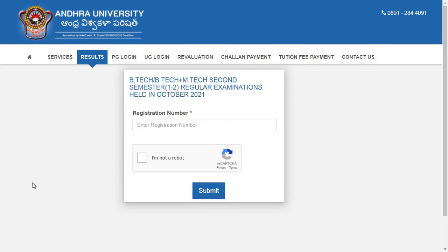Hi everyone, hope you are all doing well. Welcome back to my YouTube channel. In this video I am going to give you the latest updates from Andhra University about results and timetable for MBA students. If you are new to my channel, please consider subscribing and hit the bell icon to receive all the latest updates from Andhra University.